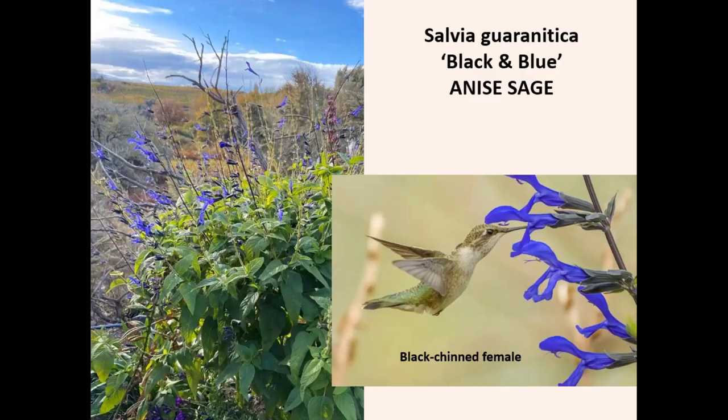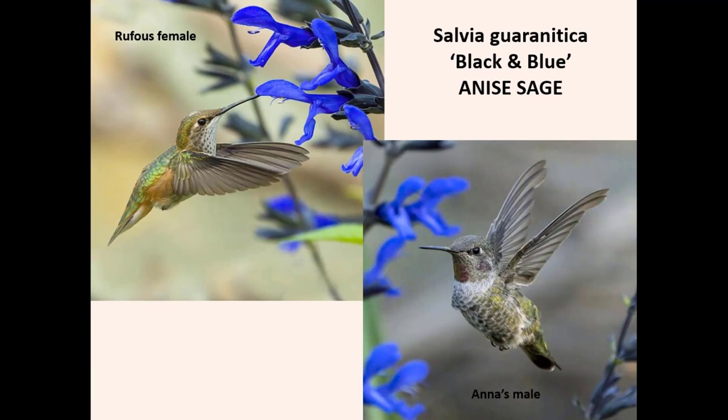A related salvia called Black and Blue has stunning royal blue flowers — same growth habit as the light blue one. They love it. I was so happy my friend gave me that plant because it became one of the favorite spots for hummingbirds to visit, and Larry was able to get some really wonderful shots this year. Those gorgeous blue flowers really are this incredible royal blue color in real life.